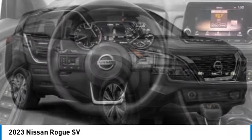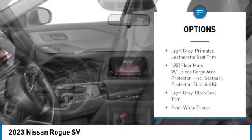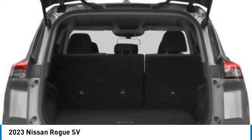Here are some of this vehicle's great options: tire pressure monitor, turbo charge, blind spot monitor, all wheel drive, heated mirrors, aluminum wheels, rear spoiler, remote engine start, brake assist, traction control.